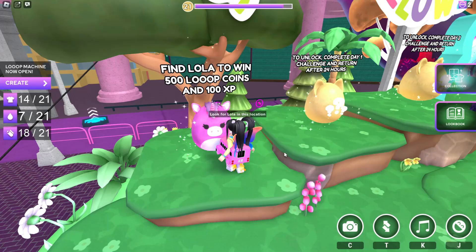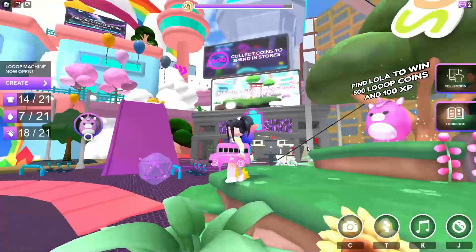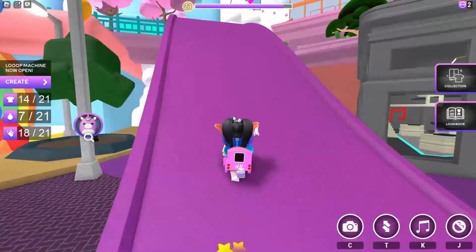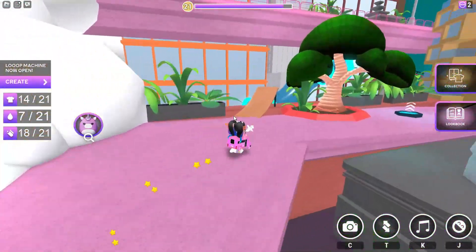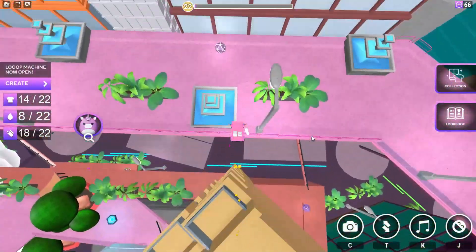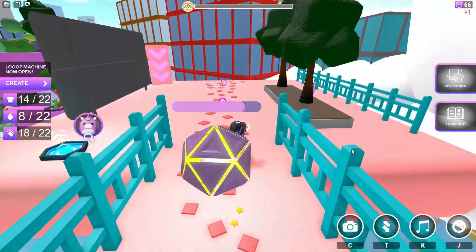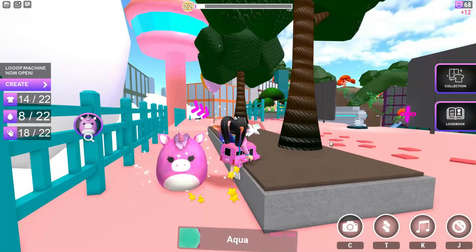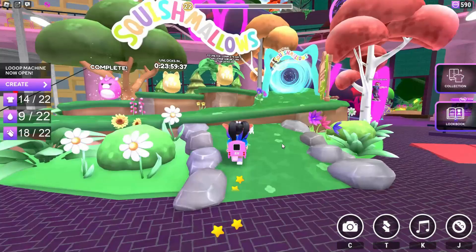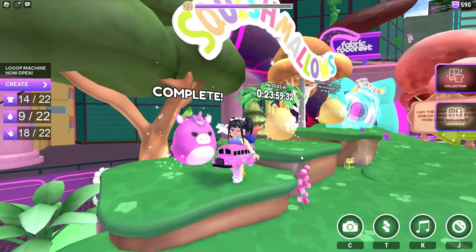The first task, we're gonna need to find Lola in this location. We're gonna need to come back two separate days, so this is gonna take three days to complete. The first day has been released, so follow where I go to find the first quest, which is Lola. Once you find her, walk into her so that you collect her. And now if we go back to the Squishmallow area, we've just completed task number one.